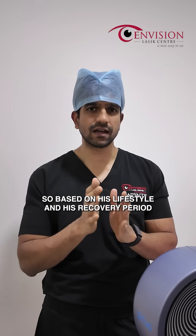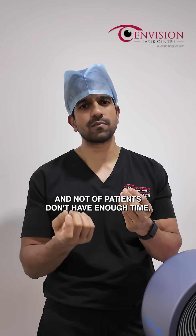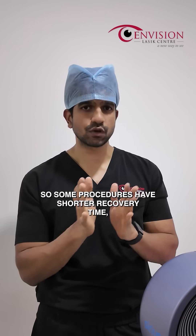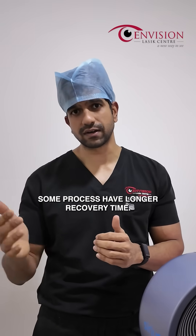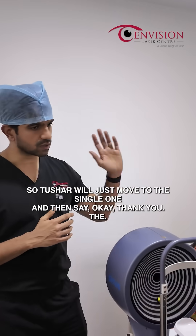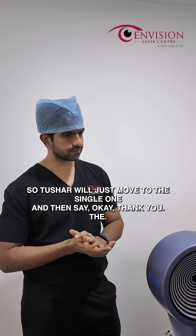Based on his lifestyle and his recovery period — a lot of patients don't have enough time, they want to go back to their office. Some procedures have shorter recovery time, some procedures have longer recovery time, so based on that we will choose which is best for him. So Tushar, we will just move to the counseling room and then we will decide. Thank you.